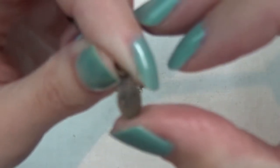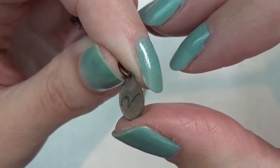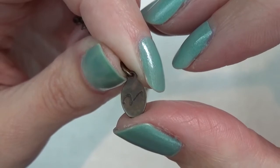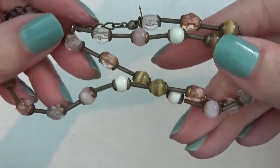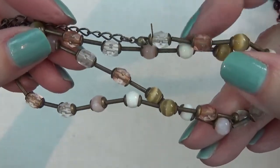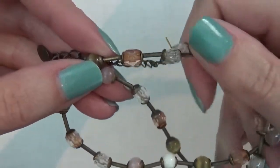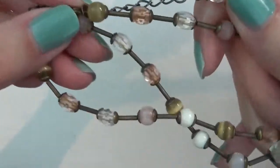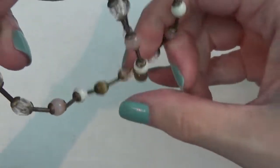It looks like it is the letter V. And there are some cat eye beads. I think these are all plastic — yeah, they feel plasticky. But maybe these ones might be glass.